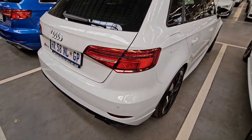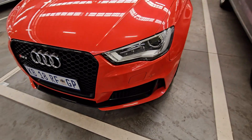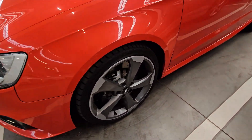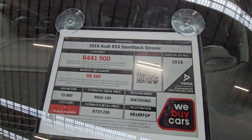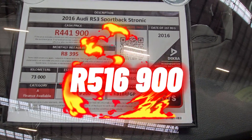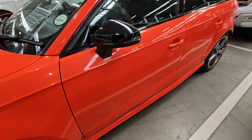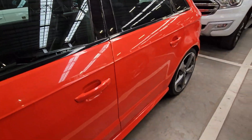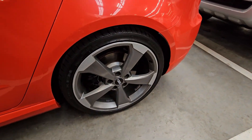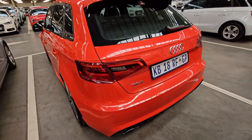The next vehicle was supposed to be car number four — not sure how it was skipped. The front end looks okay, no scratches or dents — absolutely stunning. This is a 2016 Audi RS3 Sports Spec S-Tronic, Category A, it has traveled 73,000 kilometers, and your cash price is R441,900. The Dekra report shows no issues listed at all. Service history is complete and up to date. It also comes with a spare key and a seven-speed automatic gearbox. Everything on this side looks clean — no scratches or dents visible.